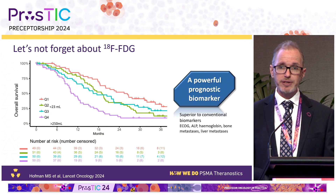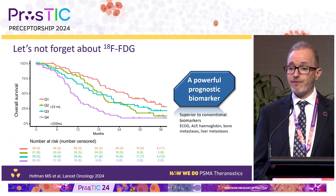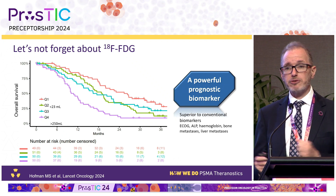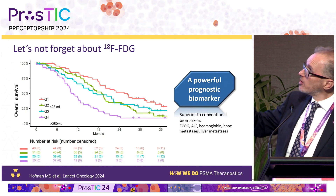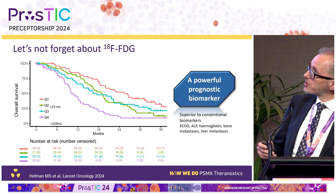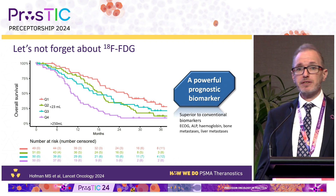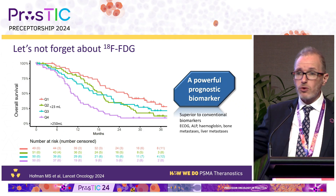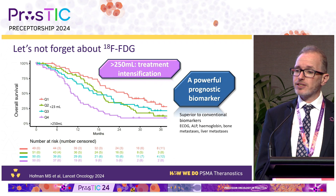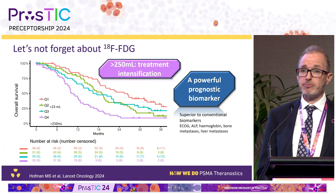Let's not forget FDG PET — data from the THERAPY trial compared to overall survival, published recently in our Lancet Oncology follow-up. The group with over 250 mL — the quartile with the largest volume of FDG-avid disease — does much worse. The differences between the red and purple curves are massive; patients with large burdens of FDG-avid disease do very poorly, with almost all dead by two years. This group needs to be prioritized for treatment intensification.